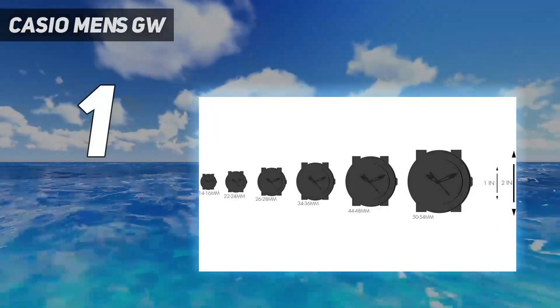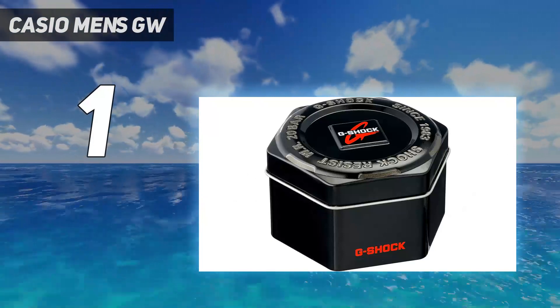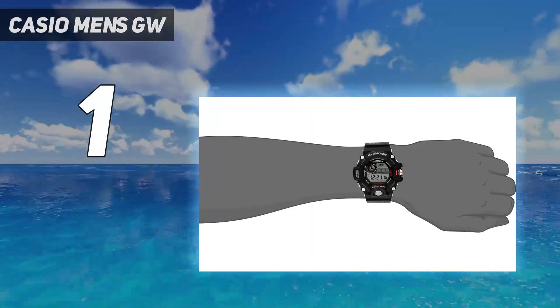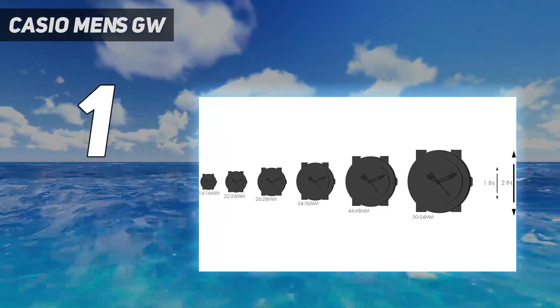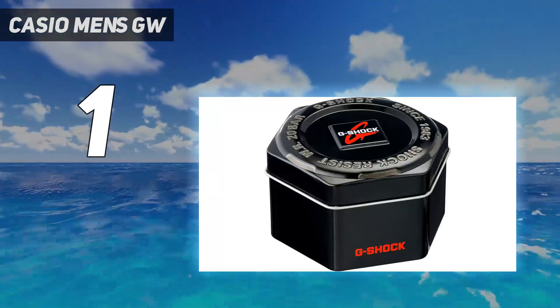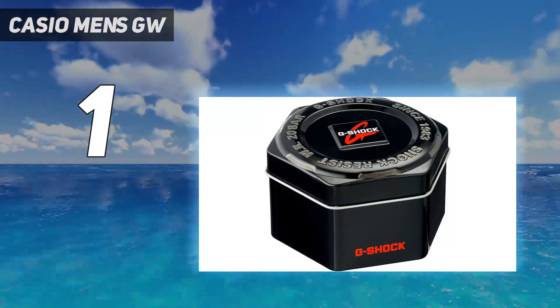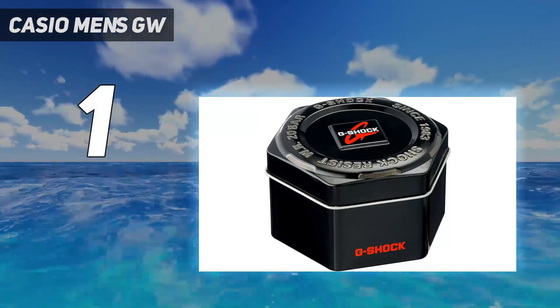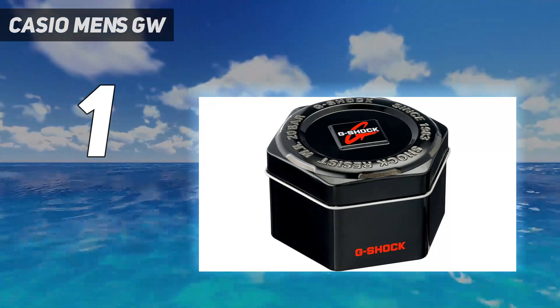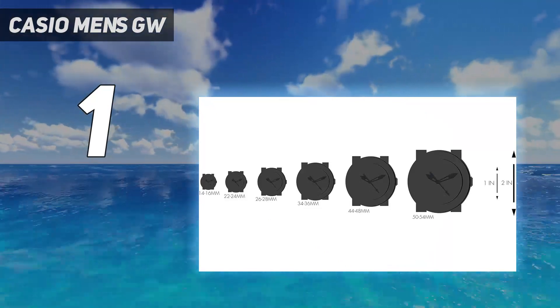And number 1: the Casio G-Shock GW9400, Casio's survival watch built for performance in extreme conditions. It's also probably the best tactical watch ever made and the most popular model in Casio's premium Master of G series. The Rangeman took the number 1 place on our list for its features, reliability, and the value for money it delivers. The standout feature of the watch is its triple sensor. If you're not familiar with G-Shocks, the advanced features of these watches can be overwhelming at first, which is why I recommend watching the video below that explains exactly how everything works.